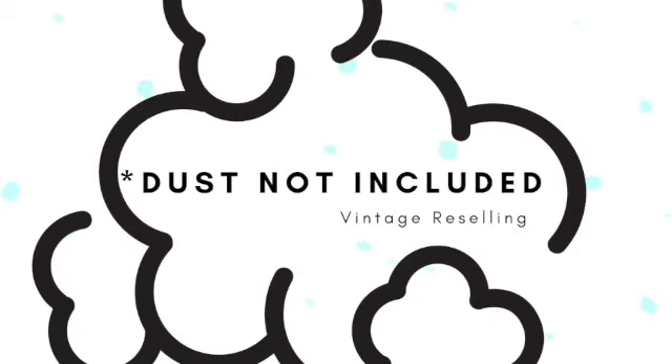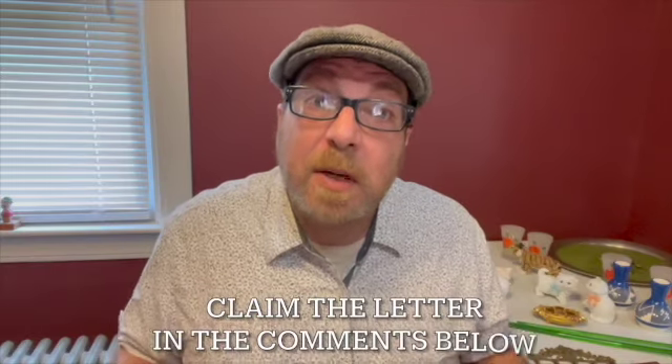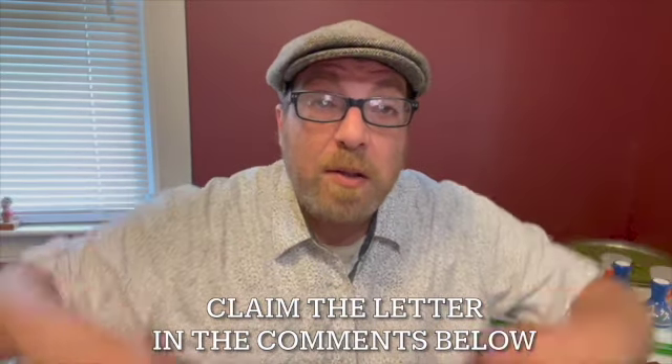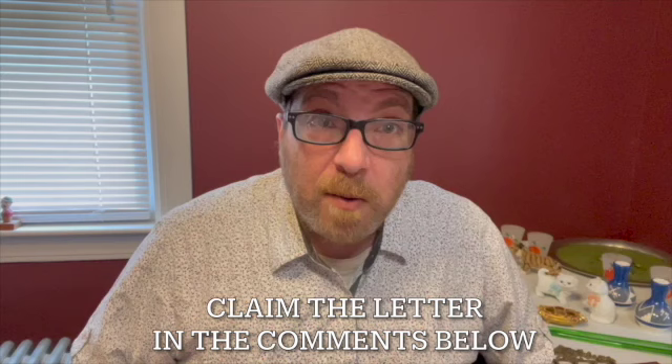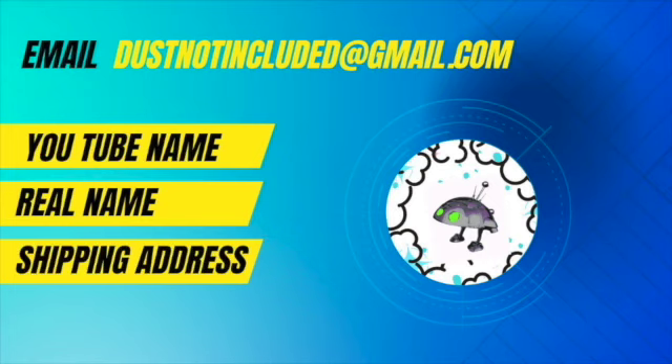Hi guys, welcome to the pop-up drop sale. How it works is I'm going to give you a letter for every item. In the comments below the video, you would claim the item. If you're the first person to claim the item, you win. Once you've claimed an item, make sure to email dustnotincluded@gmail.com with your real name, your YouTube name, and your shipping address. Let's get the sales started.